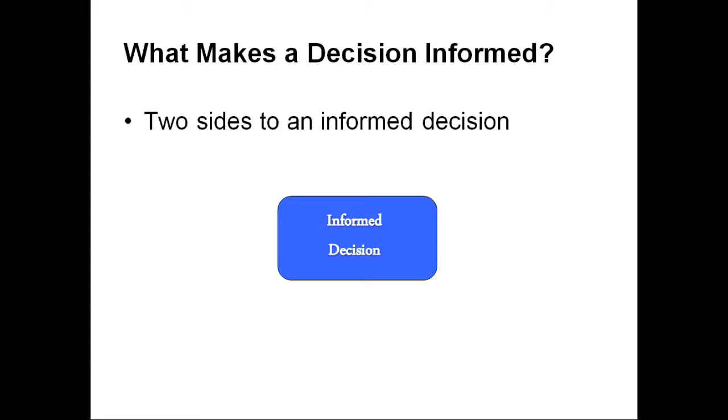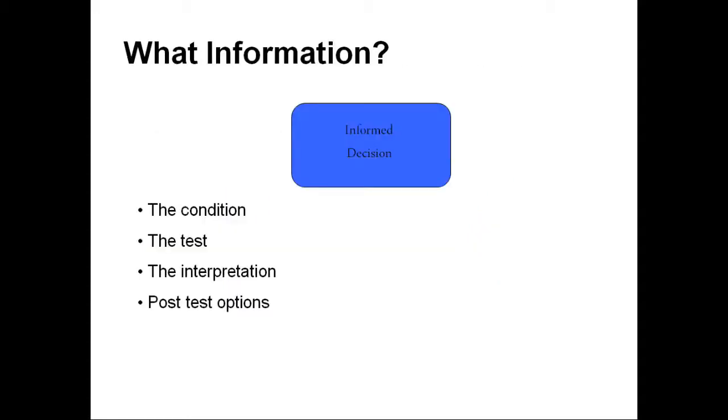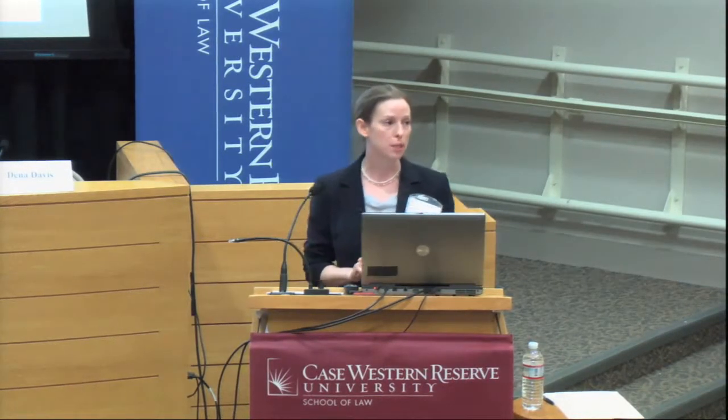There are two sides of an informed decision: information and values and preferences. What information? Usually when they talk about tests, the language goes straight to what the test can do. But there's a skip — you need to talk about the condition. What is the condition being tested for? Is it Down syndrome? What does it mean to have a child who may have this condition in terms of their childhood and adult years? What resources or needs might they need? It's important that patients understand what the condition is that they're testing for.